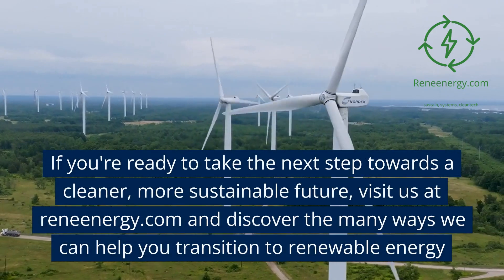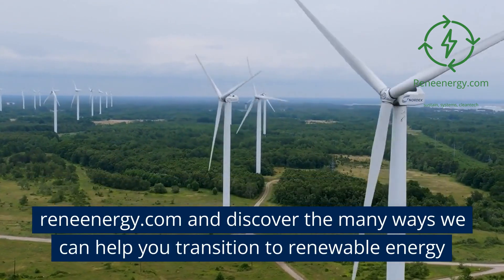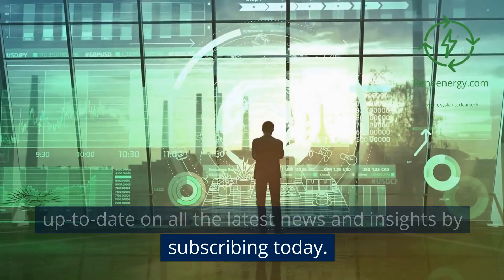If you're ready to take the next step towards a cleaner, more sustainable future, visit us at ReneEnergy.com and discover the many ways we can help you transition to renewable energy. Thank you for watching and subscribing. Stay up to date on all the latest news and insights by subscribing today.